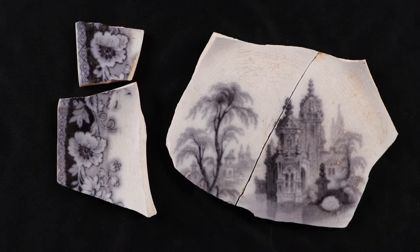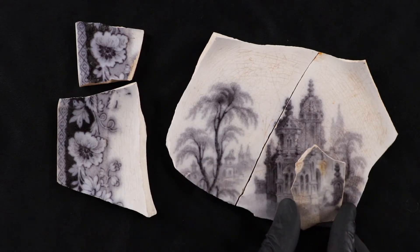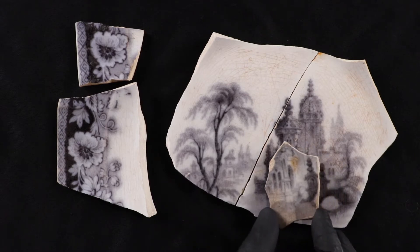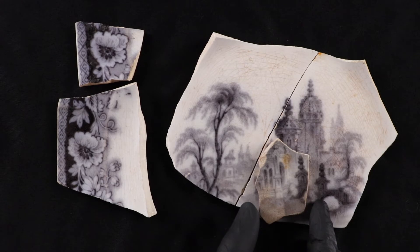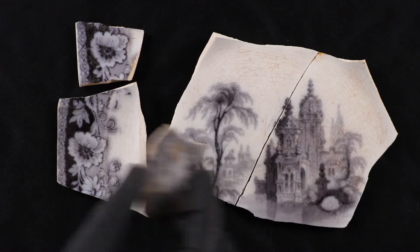We have a few cases where sherds show there were multiples of these plates being bought — just as today you would have a place setting of multiple plates of one pattern. Sometimes we find sherds that match the pattern, and here is one that fits right in, showing that little part of structure on the bridge matching this piece — another version of that same plate.